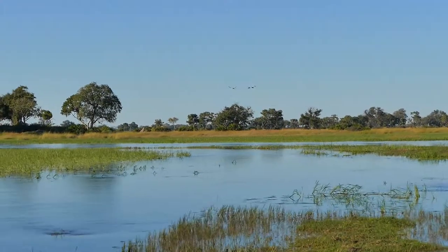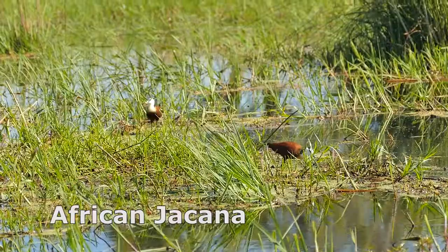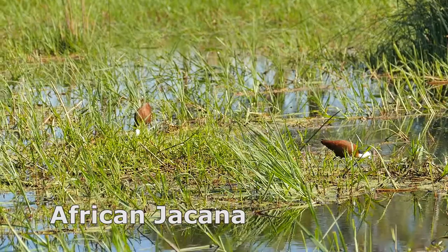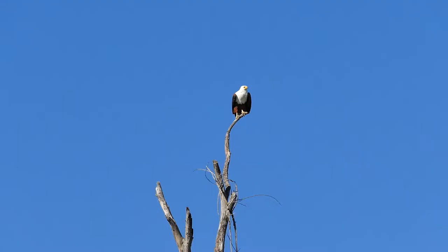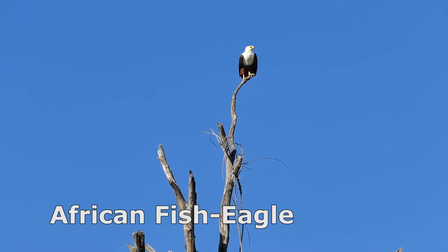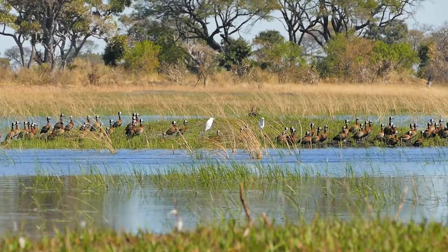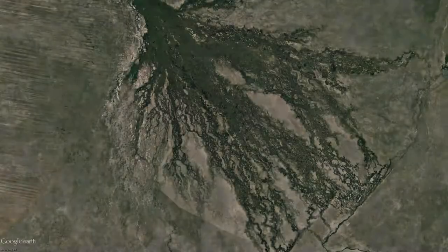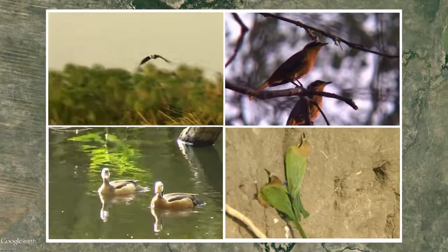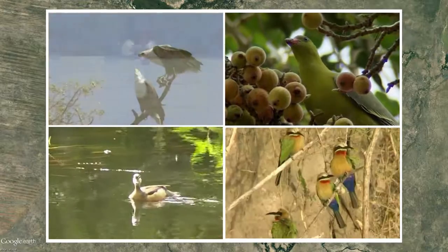The major tourist attractions in the delta and the dry land areas are game viewing and birding. Saddle-billed storks, African jacanas, and fish eagles were very common sights during our visit. With more than 500 species of birds, the diversity and numbers are staggering — there is so much to see, one doesn't know where to look.